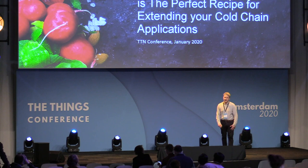Good afternoon. I am Jonathan K., working for Laird Connectivity. Today's talk is LoRaWAN mixed with BLE — the perfect recipe for extending your cold chain applications.